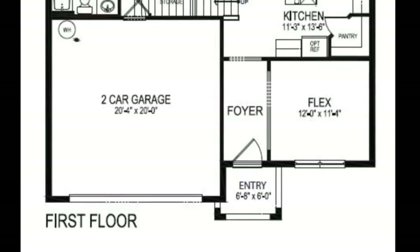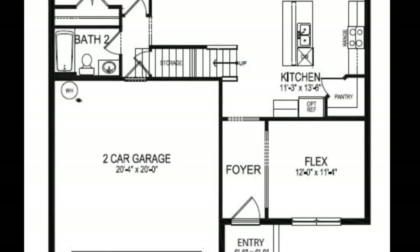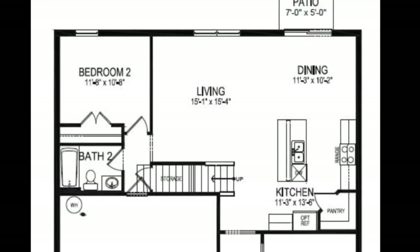So let's look at the floor plan. As you come into the front entrance, we have a flex space there to the right. The garage is on the other side — a two-car garage. Then we go into the main living area of the home: a living room, dining room, and kitchen. We also have bedroom number two with a full bath downstairs.